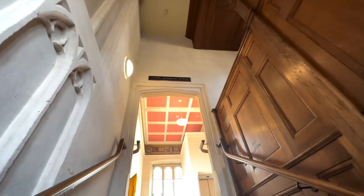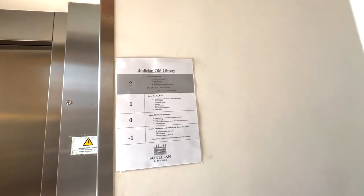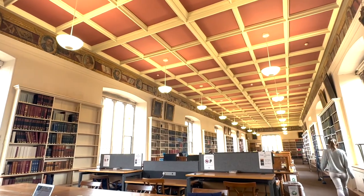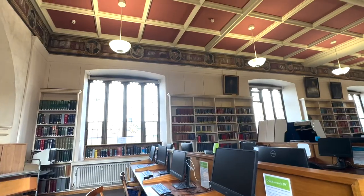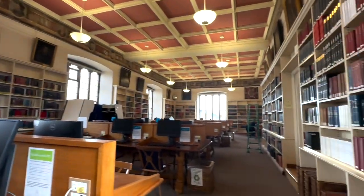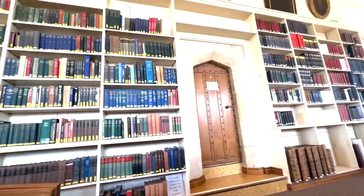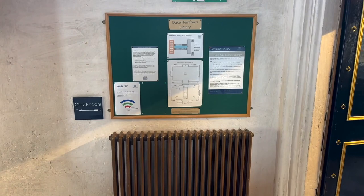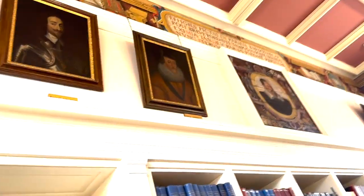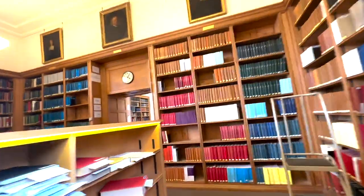Now heading to the upper reading room. I believe you can take bags into this room, at least based on what I saw. You can't take bags into the Duke Humphrey's Library — you'd have to store them in a locker. Back downstairs to the lower reading room. This is quite similar to the upper reading room and they're a bit more relaxed in what you can bring to it.